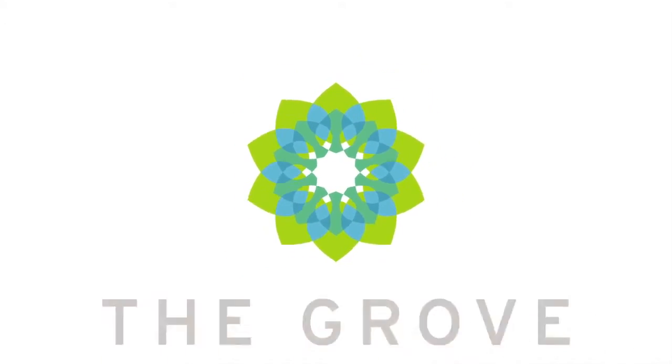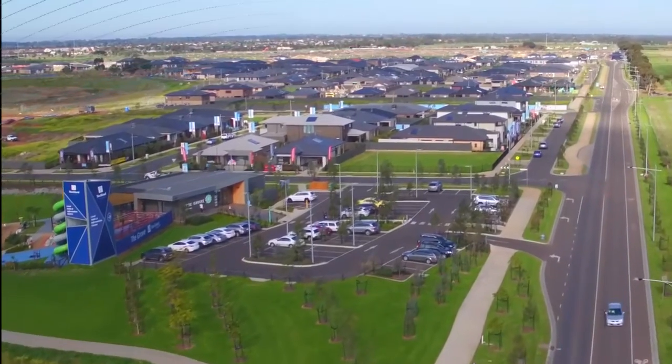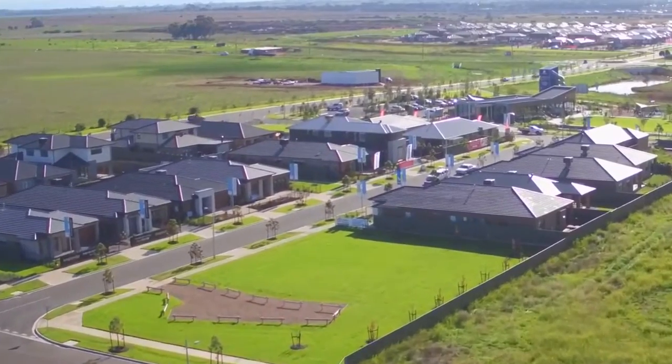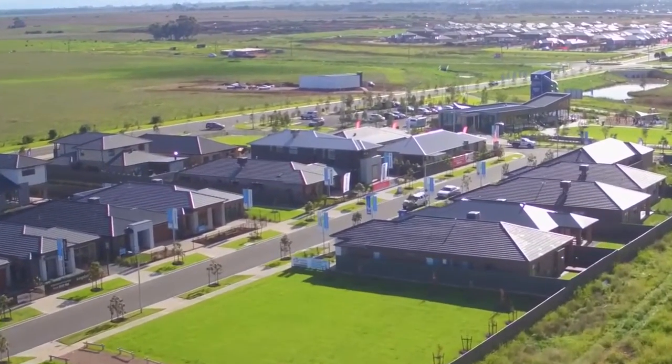Welcome to The Grove Display Village, where you can find the inspiration for your dream home. Here's a sneak peek inside some of the homes from our builder partners at The Grove.